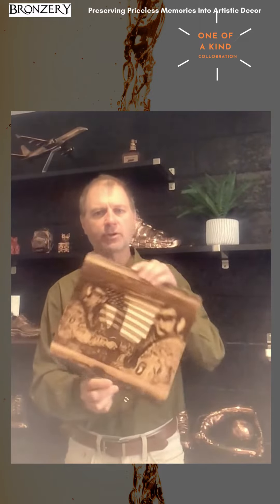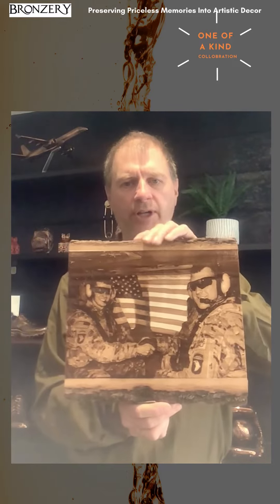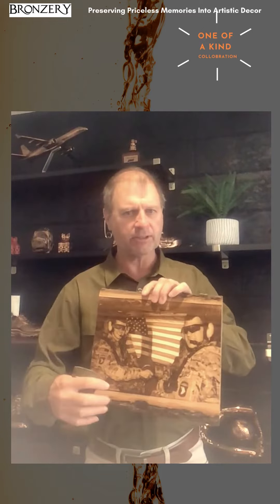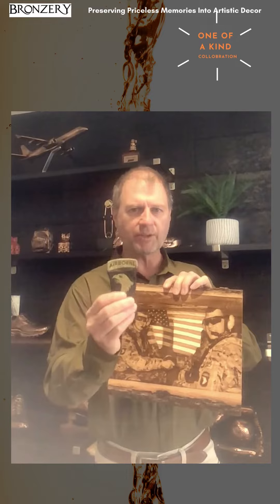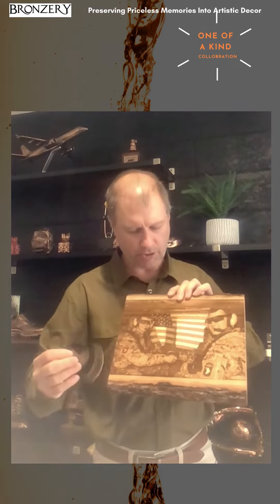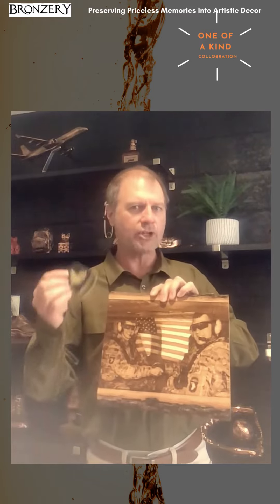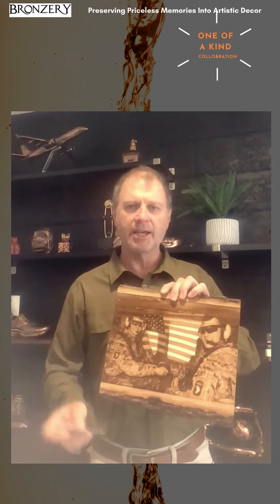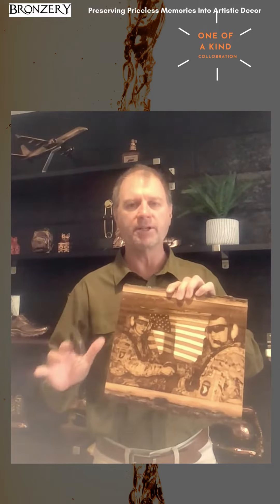Now this is what they're known for: they do laser engraving of photos into wood. What we're going to be doing is combine their skill with our skill and do something very special with this airborne patch — which you can see right here in the picture, an engraved picture — combining our artistic technique with theirs to create something that no one has ever seen before.